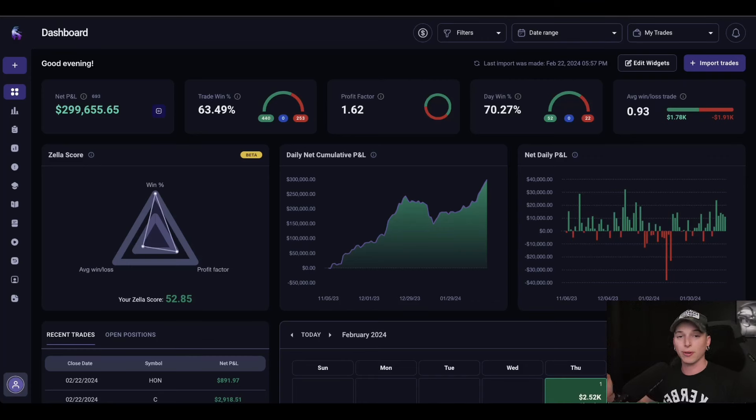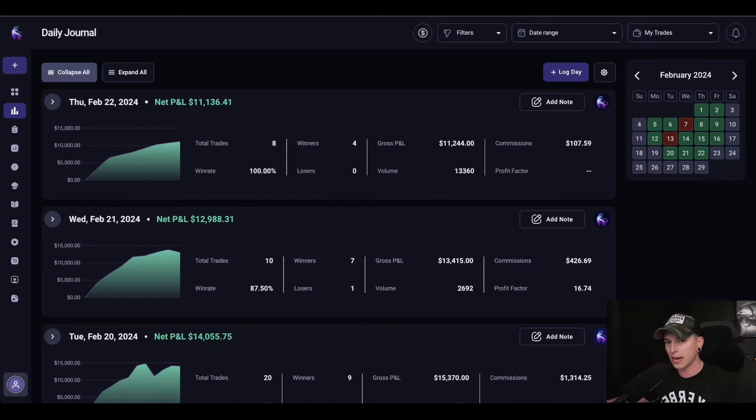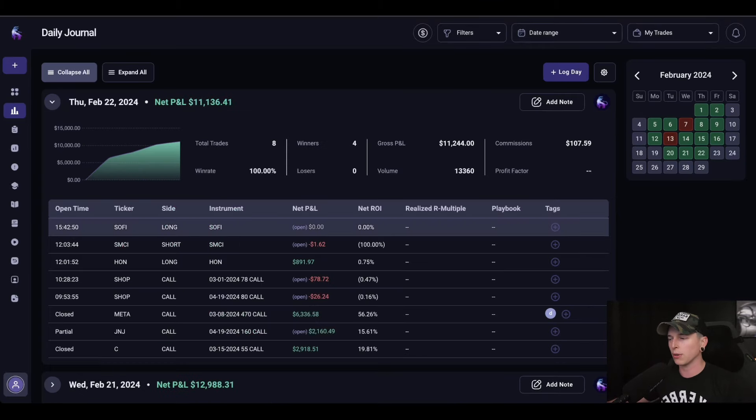What is up you guys? Today we had a really good day. I ended up closing out over about $11,000 and I did take some positions on Tesla which we're going to talk about.